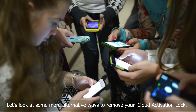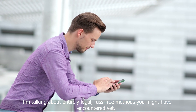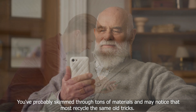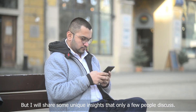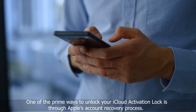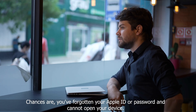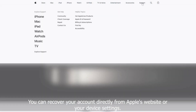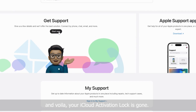We've got another method for folks who prefer a different approach. Let's look at some more alternative ways to remove your iCloud activation lock — entirely legal, fuss-free methods you might not have encountered yet. One of the prime ways to unlock your iCloud activation lock is through Apple's account recovery process. Chances are you've forgotten your Apple ID or password and cannot open your device. You can recover your account directly from Apple's website or your device settings, and your iCloud activation lock is gone.